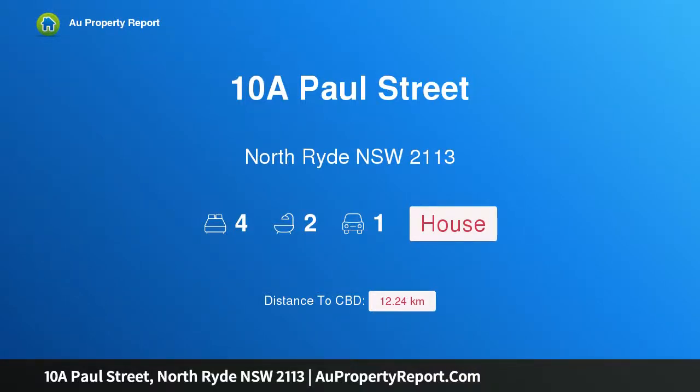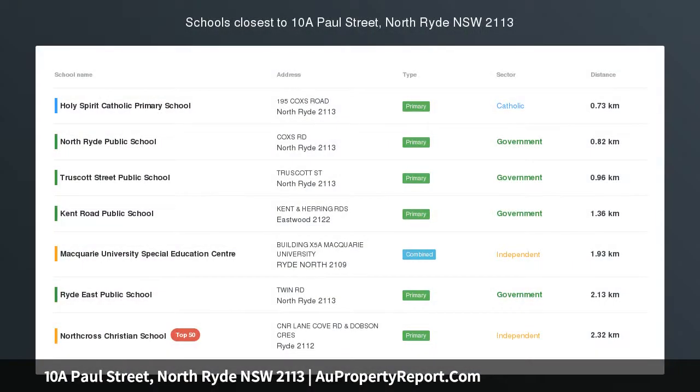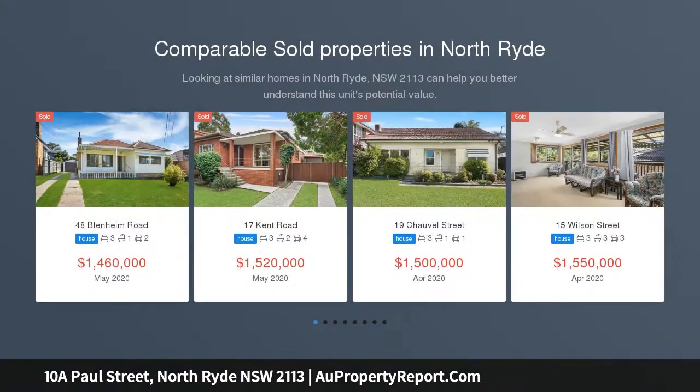Hi, I am glad to introduce property 10A Paul Street, North Ryde, New South Wales, 2113 — a modern 4-bedroom home, 600m to Macquarie Park Metro.